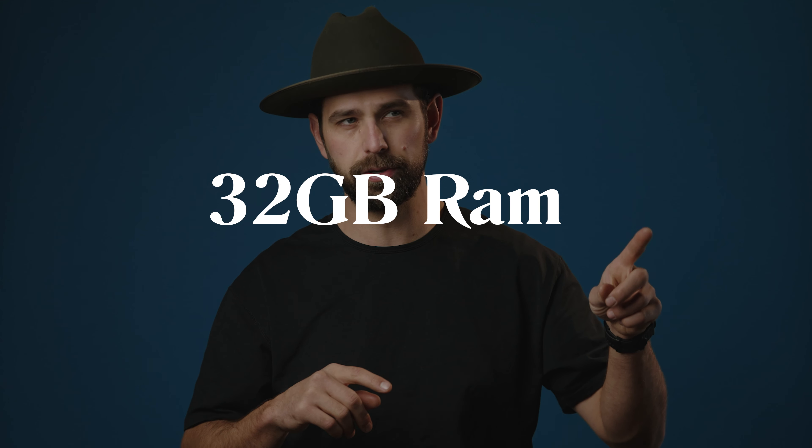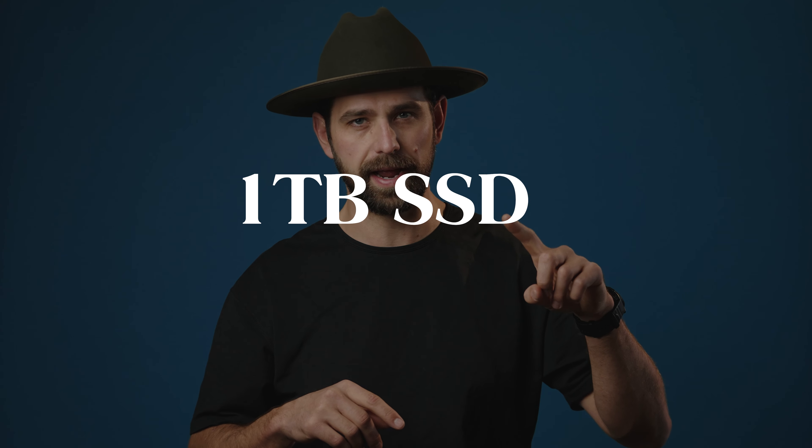I saw this deal on Best Buy — it was an open box. I'm not above good savings, so I bought the M1 Max MacBook Pro with 32 gigs of RAM and a 1 terabyte SSD. I got it and immediately threw everything I had at it: Canon R5 8K and 4K C-Log footage, the most strenuous footage that my 2019 MacBook could not run, or barely could run at all.